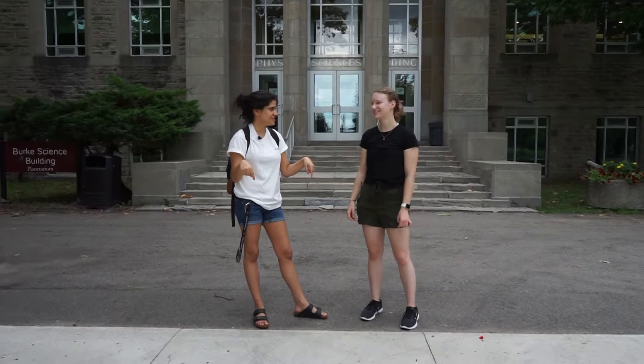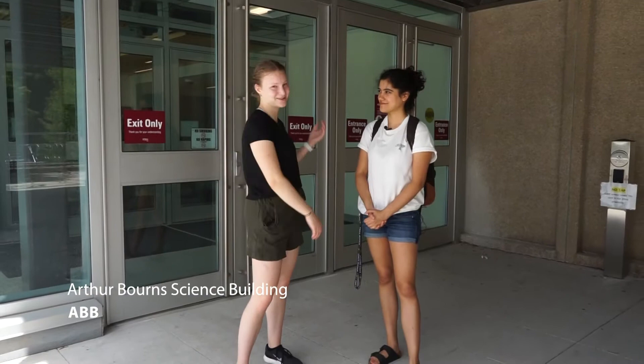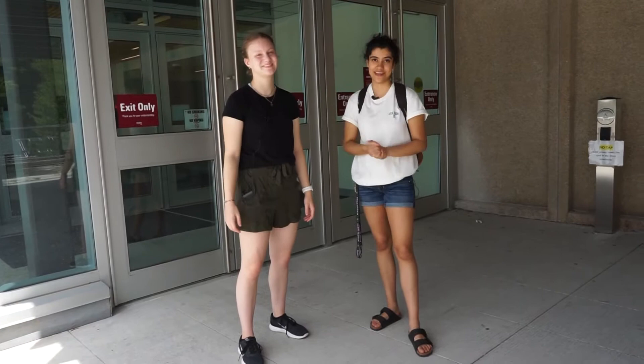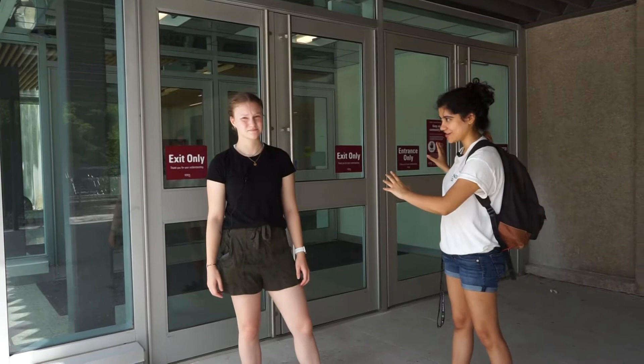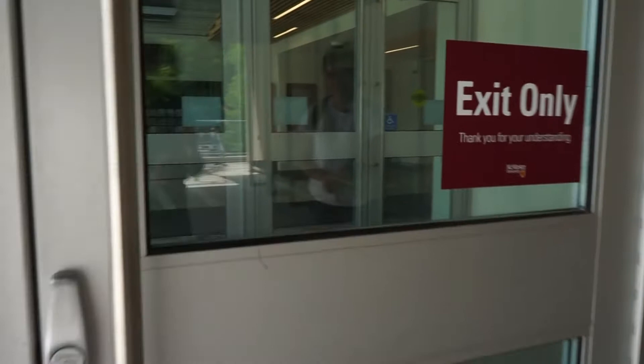We are now at the A.N. Bourne Science Building — no one calls it that though, it's actually just ABB. And right behind these doors is the area that strikes fear into most first years, because the chem labs are held here. The coolest thing about this building, I think, is the periodic table — you can actually see it, and it's got actual elements. Literally every element of the periodic table that can be contained in a little square.